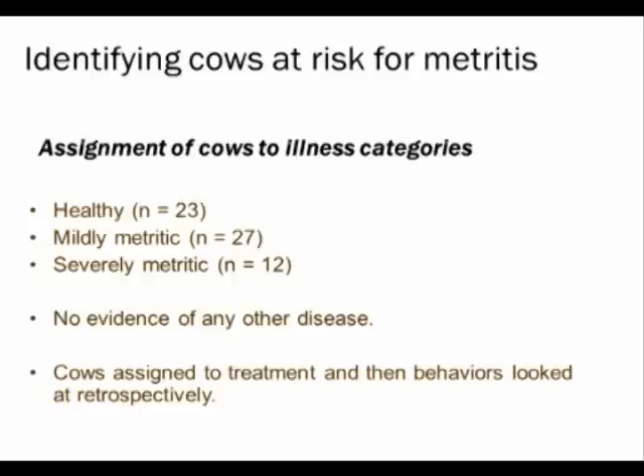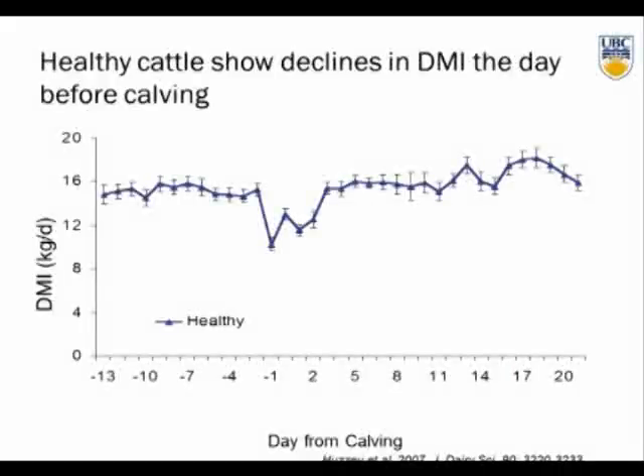Cows were assigned to treatment groups and behaviors looked at retrospectively. Now we had dry matter intake in kilograms per day, with 14 days of data before calving to 21 days post-calving. Healthy cows started at about 15 kilos of TMR per day. Unlike textbooks that say cows decline in intake starting one week before calving, we didn't see that with healthy cows — they went along, then dropped the day before calving, took a couple of days to recover, and then continued normally.